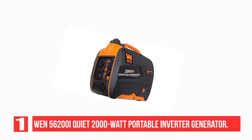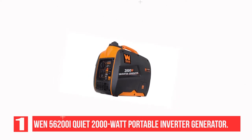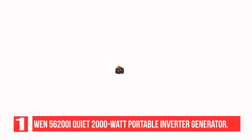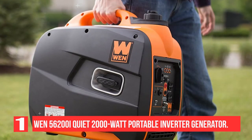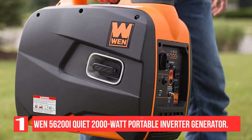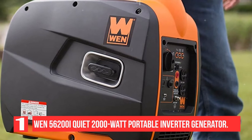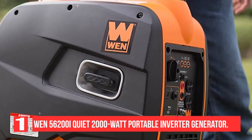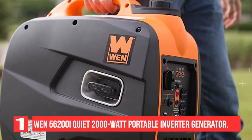The compact 79cc 4-stroke OHV engine runs at a mere 51 decibels at quarter load, quieter than a normal conversation. It provides clean and safe energy devoid of harmful fluctuations. Features include super quiet operation, enhanced fuel efficiency, and CARB compliance. The WEN 56200i is one of our very favorite generators.